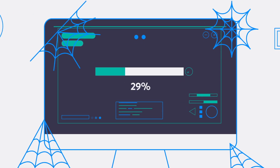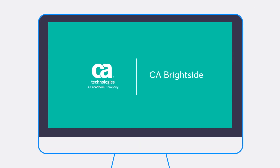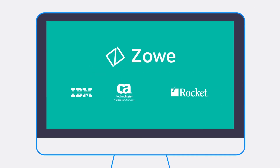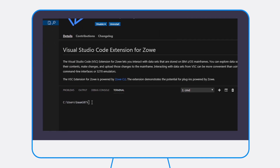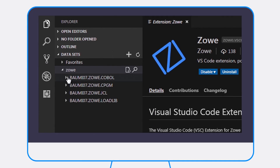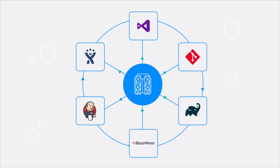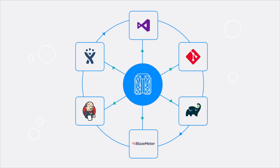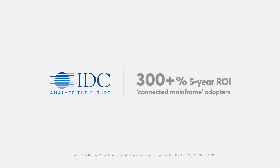The solution? CA Brightside — your gateway to an integrated and agile mainframe. Powered by ZOE, the first open-source framework for ZOS, CA Brightside lets your teams use their favorite tools to develop and maintain mainframe applications. They can now apply their experience with modern DevOps tool chains and frameworks, making the development process easier than ever.